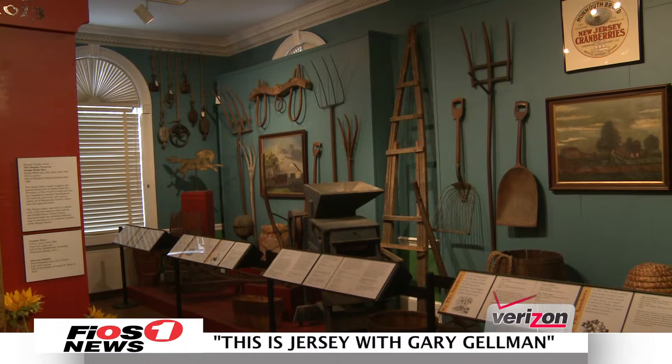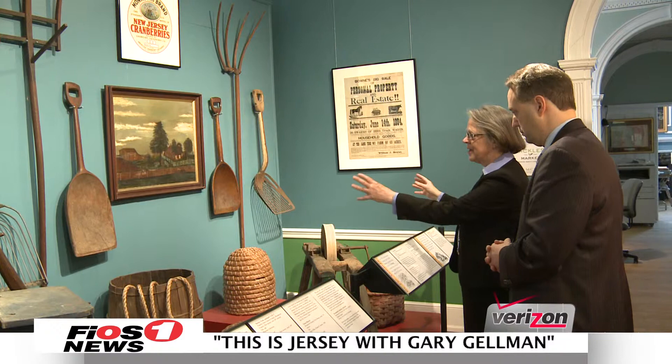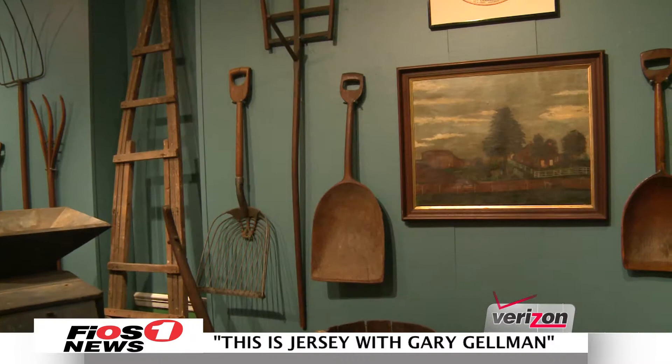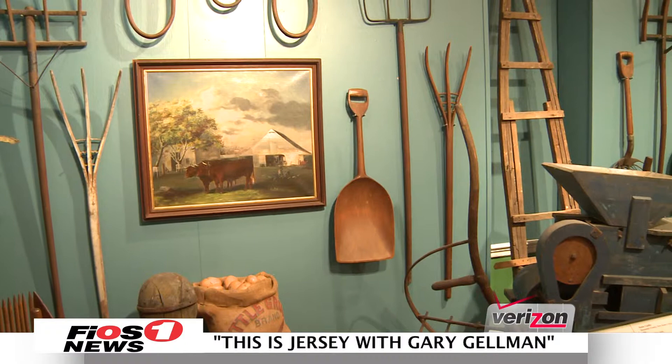These are historic farm implements interspersed with paintings of historic farms. By looking at what the farm looked like — what the painter showed — and looking at these tools, we get a feeling of what it was like to be a farmer back then. If you look at these shovels on the wall, a simple tool made to shovel grain or something on the farm — but when you look at the work that went into it, that's true artistry. Our curator, when she hung these things on the wall, created sort of an artistic view. If we don't think about the individual items, you can see it as an abstract piece of art.